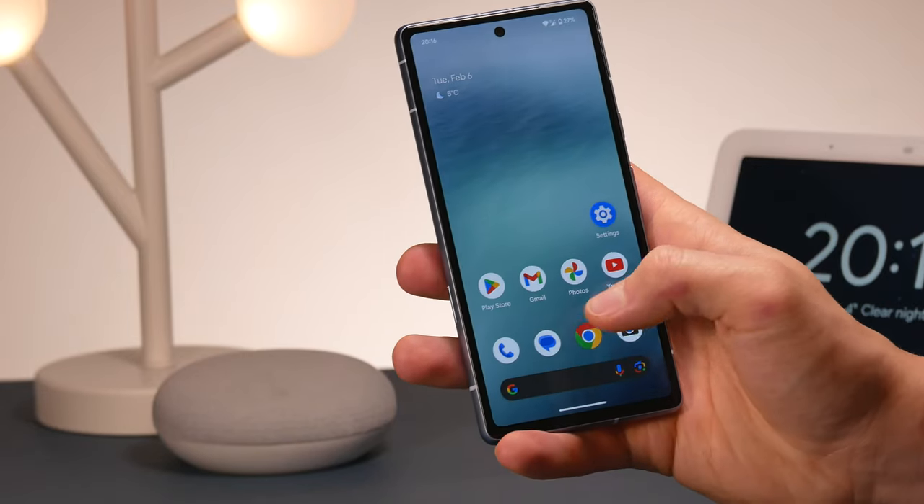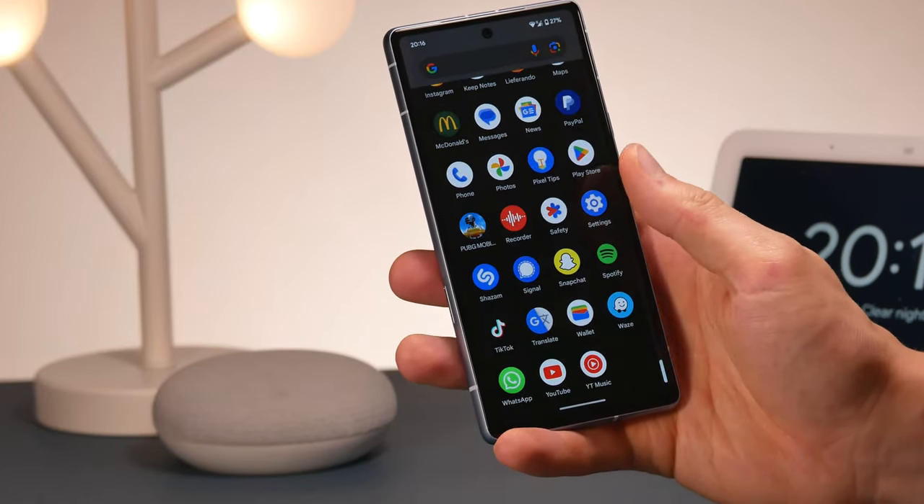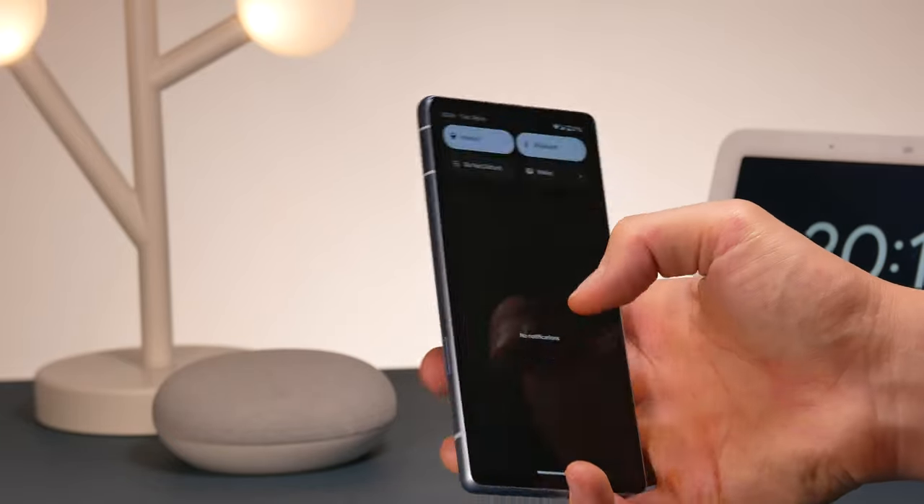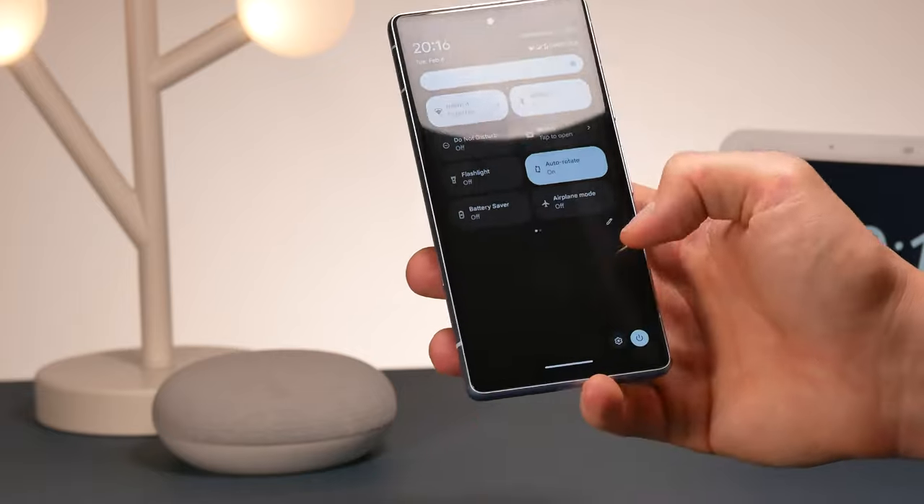However, the optical in-display fingerprint reader seemed to work very well every time I landed my finger, unlocking it on the first try, despite this often being raised as a concern with this phone.